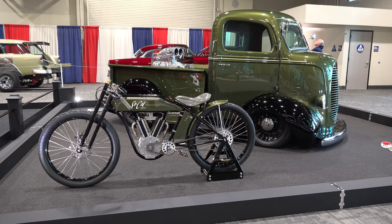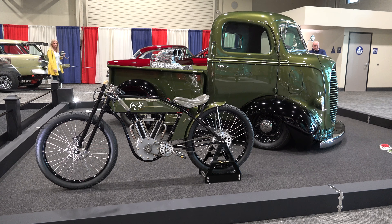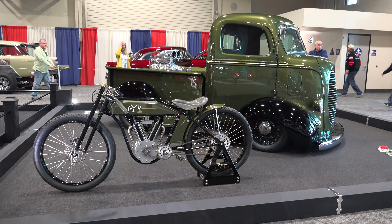So there you go — from the Grand National Roadster Show 2018, the 1939 Ford cabover. Hope you all enjoyed it. Make sure you subscribe to this channel and visit scottydtv.com for an easy way to search the hundreds of videos I've posted — either click the link in the description or the one at the end of this video.